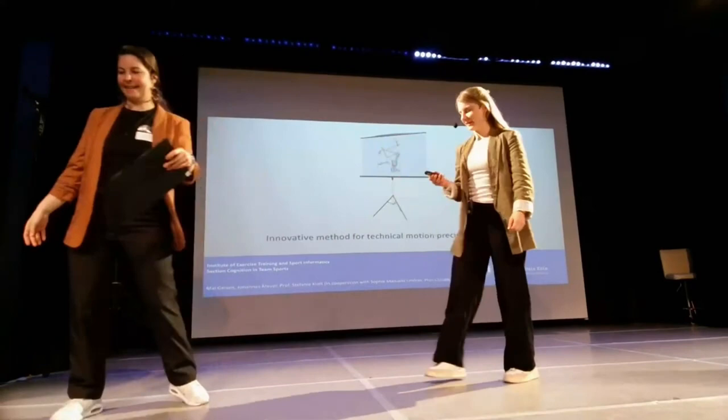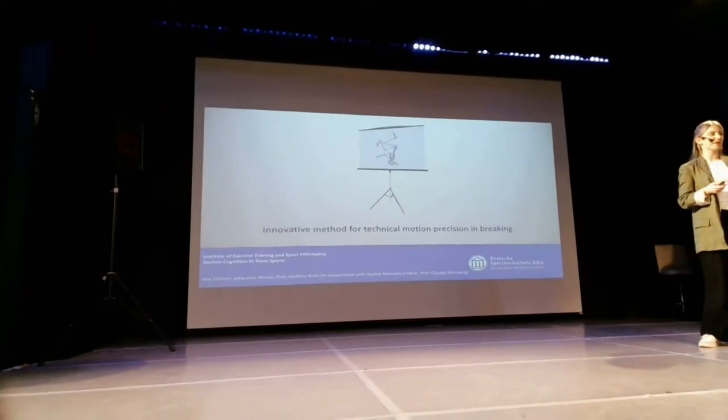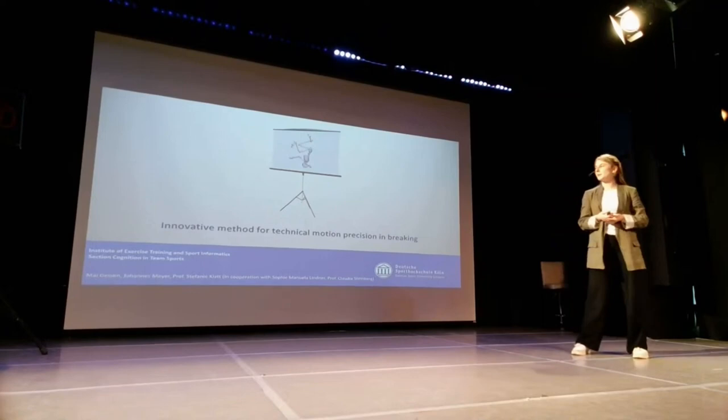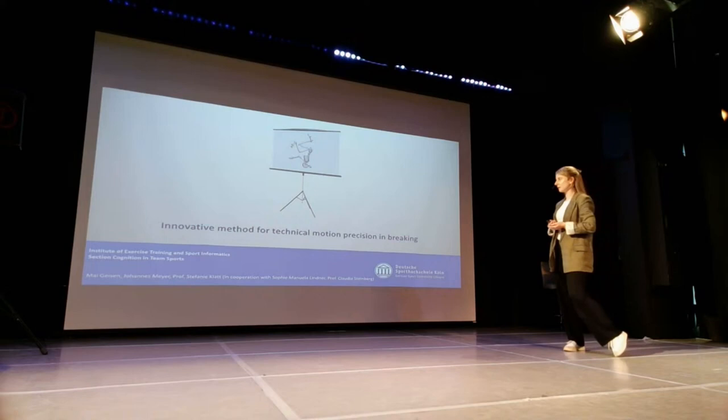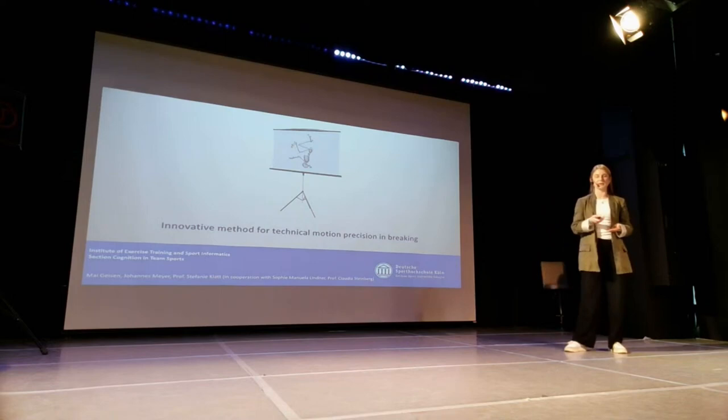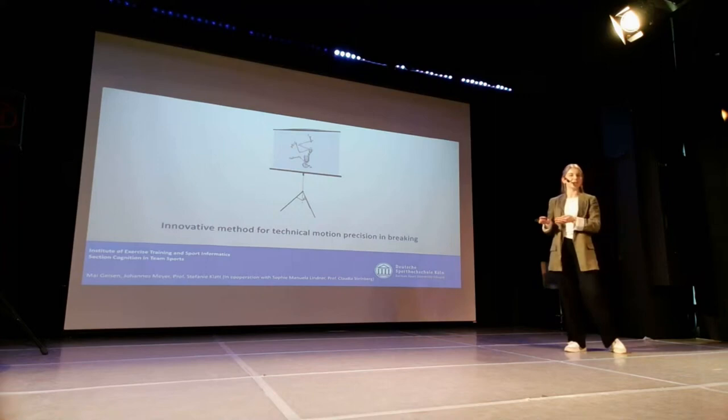Thank you for the nice introduction. I'm very happy to be here today, especially to hear these interesting presentations and also talk myself about two topics that I love: research and dance. Today I want to tell you a bit more about an innovative method for technical motion precision that me and my colleagues have developed for the field of dance, but not yet tested in breaking. This is something we want to do in the future in cooperation with Claudia and Sophie. So my talk today is also something where you can think about and of course give us suggestions, because this is something we want to research in the future.